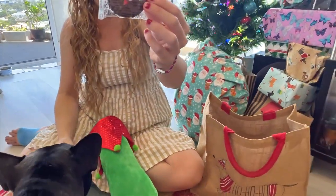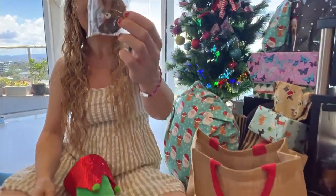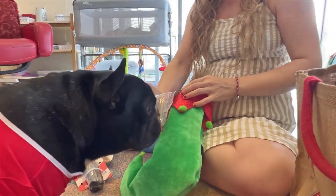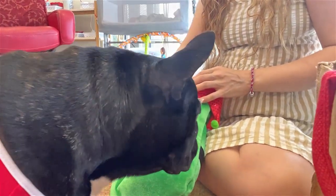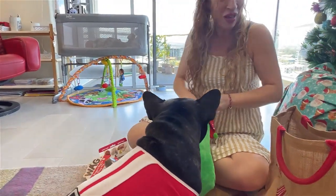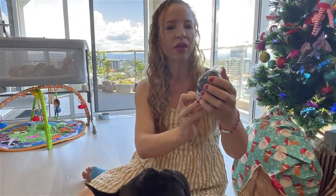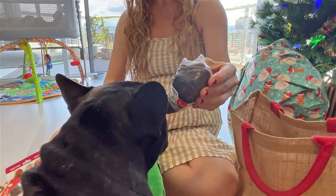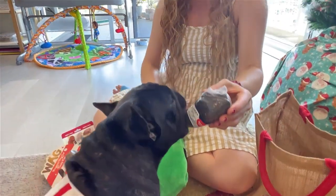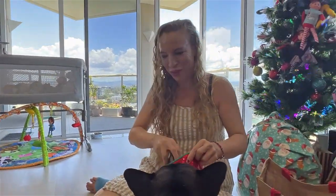Oh this is cute - we've got a reindeer cookie! This is awesome. I think Piper's looking forward to eating these treats at Christmas. Let's stuff that in there. Oh, this looks like an interesting dog treat - it's some sort of horn. It has to come out of the wrapping first. That's got to go in your stocking too.